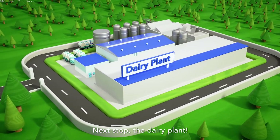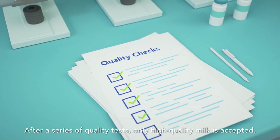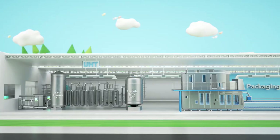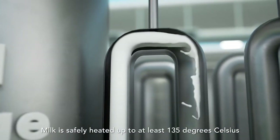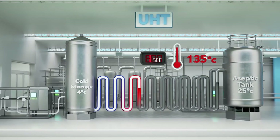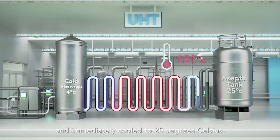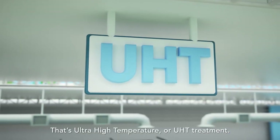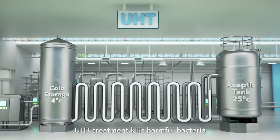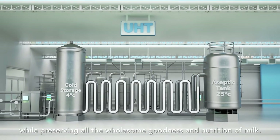Next stop, the dairy plant. After a series of quality tests, only high-quality milk is accepted. Milk is safely heated up to at least 135 degrees Celsius for 4 seconds and immediately cooled to 20 degrees Celsius. That's ultra-high temperature, or UHT treatment. UHT treatment kills harmful bacteria while preserving all the wholesome goodness and nutrition of milk.